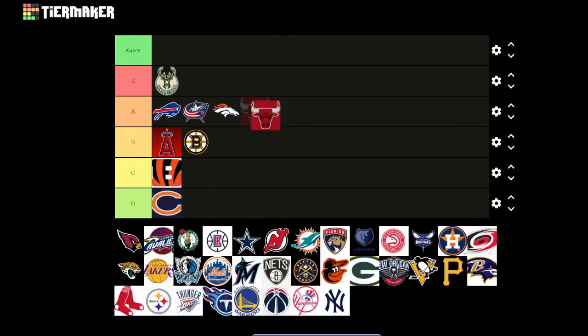Arizona Cardinals — it looks real cool. Nice logo with a good beak and the red, some good contrast in it. S or A — I was going to say A.